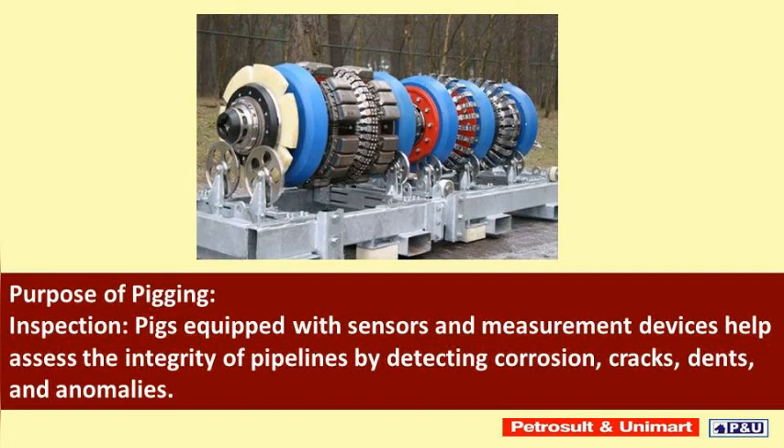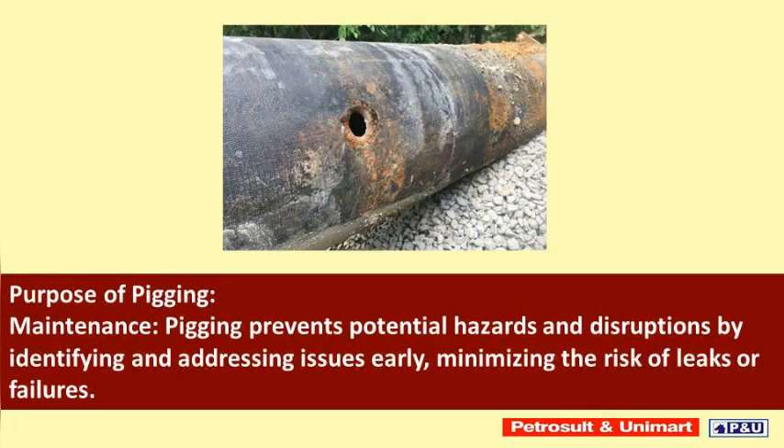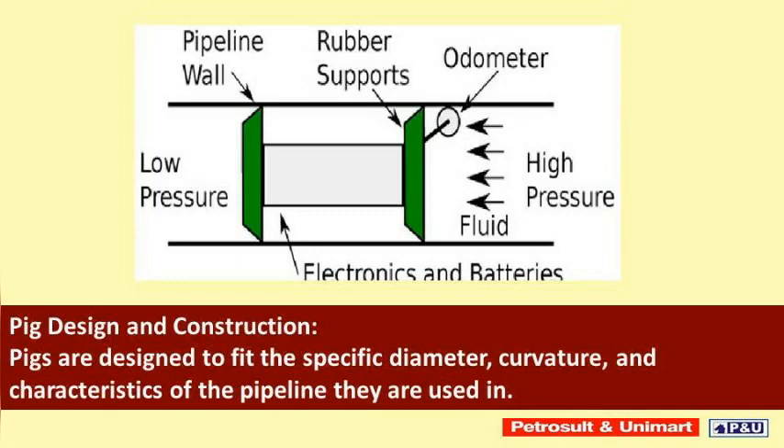Inspection pigs, equipped with sensors and measurement devices, help assess the integrity of pipelines by detecting corrosion, cracks, dents, and anomalies. Maintenance pigging prevents potential hazards and disruptions by identifying and addressing issues early, minimizing the risk of leaks or failures.